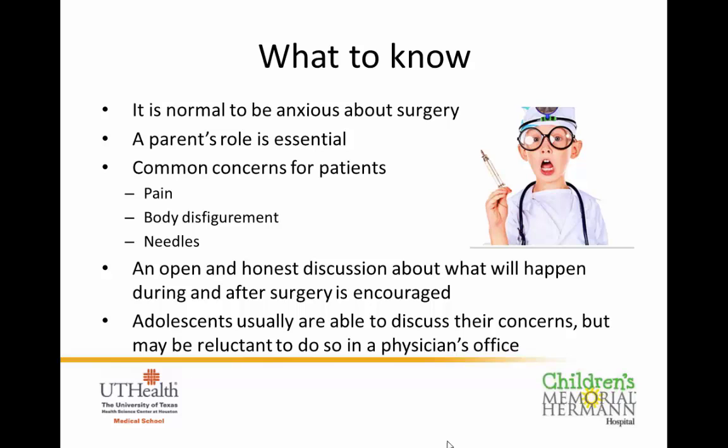The day before surgery, a preoperative nurse will call you and go over the logistics for surgery — how long to fast, and strict instructions on when the child should stop eating and stop drinking. This is critical because anesthesia relaxes all muscles including the airway, which can cause regurgitation of stomach contents into the lungs. We strictly adhere to these fasting rules for your child's safety. The nurse will also discuss which medications to continue the day of surgery, where pediatric day surgery is located, what time to arrive, and where to park.